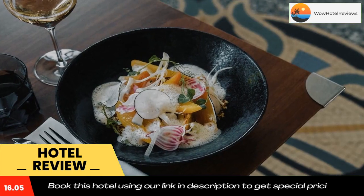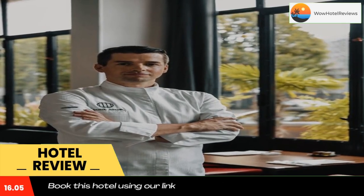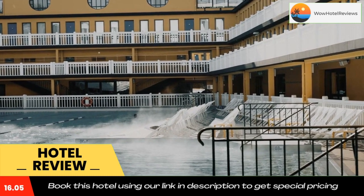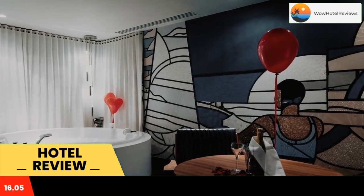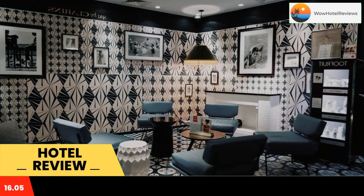It offers a 1700 square meter Clarence spa, a heated outdoor swimming pool, an indoor pool and two restaurants. Free Wi-Fi is provided. All rooms feature an iPod docking station, an espresso coffee machine and a safe. The bathroom is complete with free luxury brand toiletries and a hair dryer. Slippers and bathrobes are included.